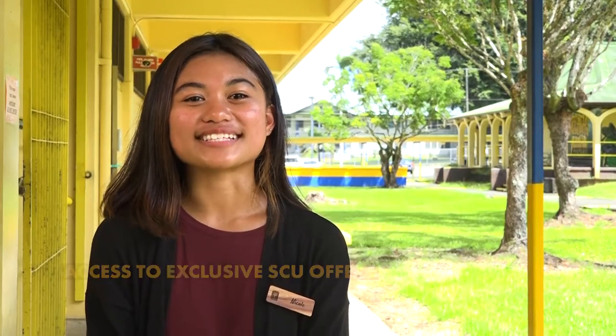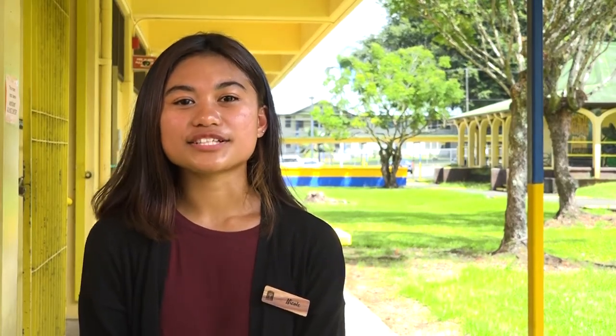Our third benefit is access to exclusive SCU offers. By being an SCU member, you will have exclusive access to annual financial literacy workshops for students. In these workshops, you will learn how to write checks, manage debit cards, learn about credit scores, manage credit, and many more skills that will give you an edge in your post-high school endeavors. Many alumni have stated that these are skills not readily taught in school — that is all about to change.